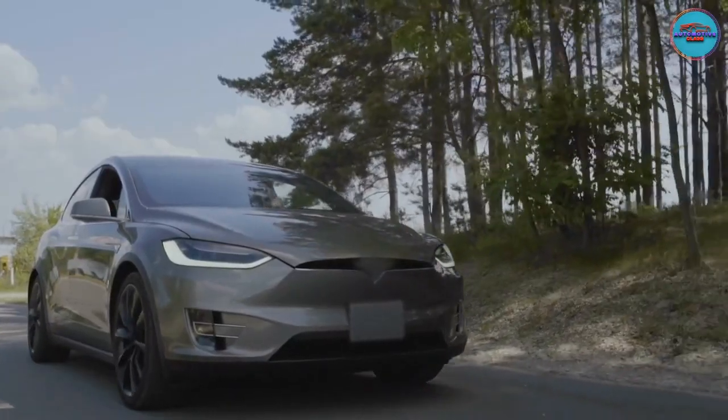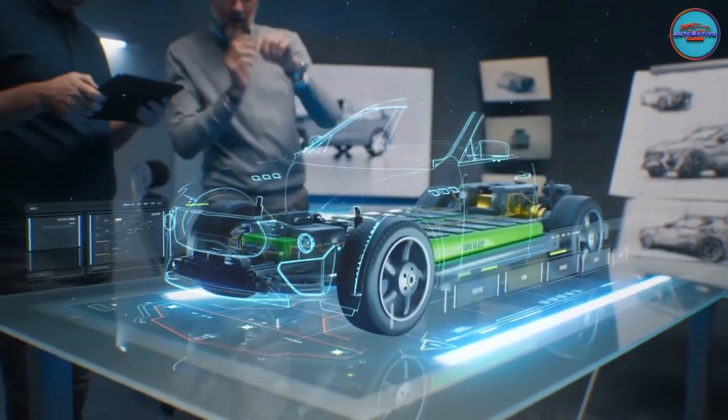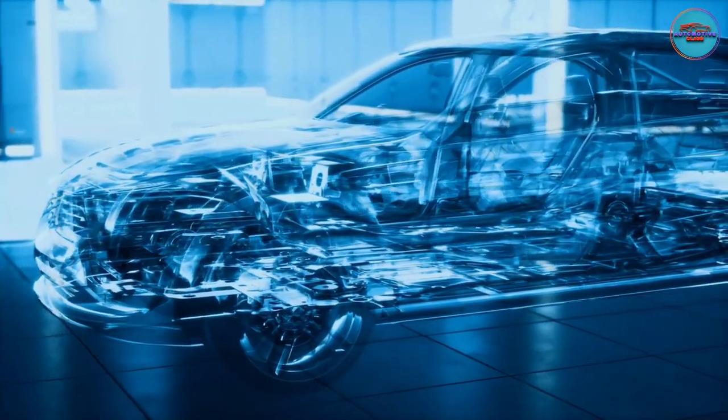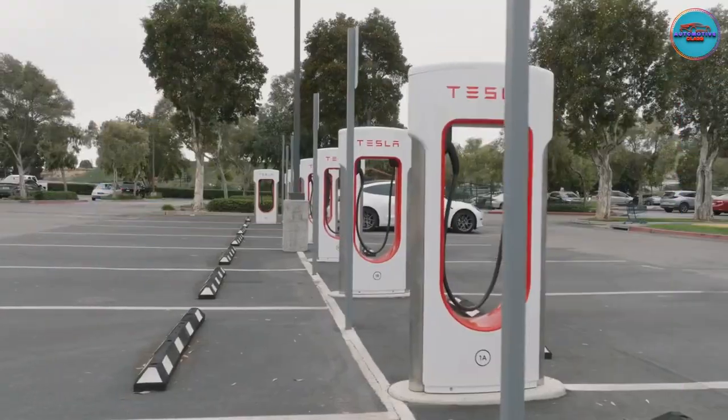Electric cars are becoming increasingly popular, but they're still a relatively new technology. As a result, there are some problems that EV owners may encounter that are different from those that internal combustion engine car owners face. In this video,